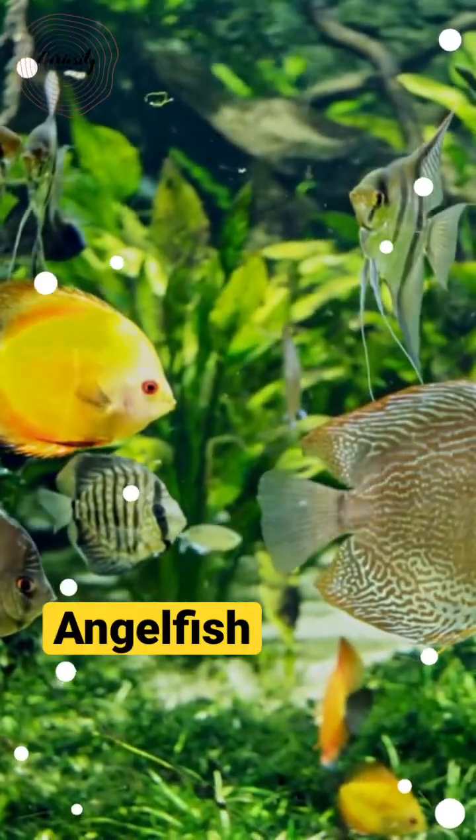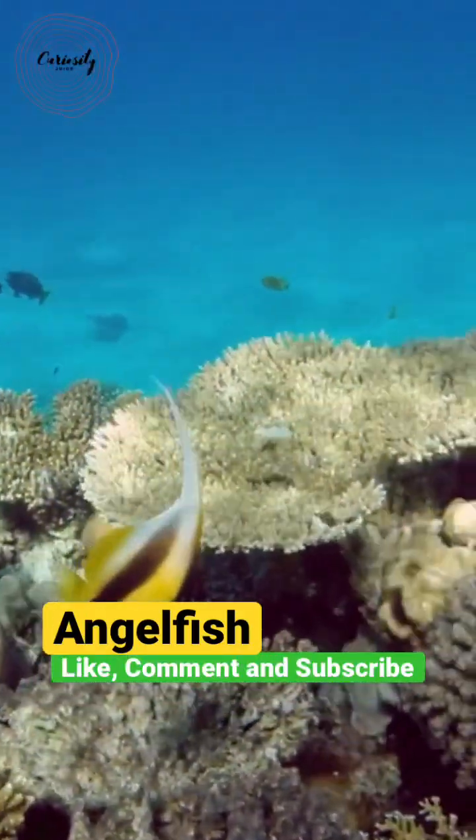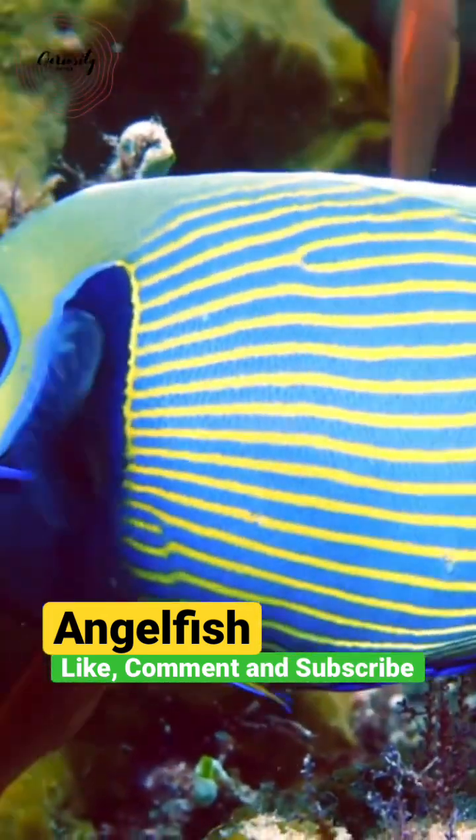The fact that these fish change color as they age is one of the fish's most intriguing characteristics. Changes in color can also be caused by factors like health, nutrition, and breeding activity.